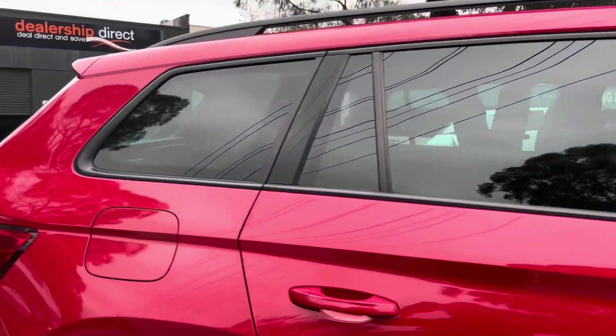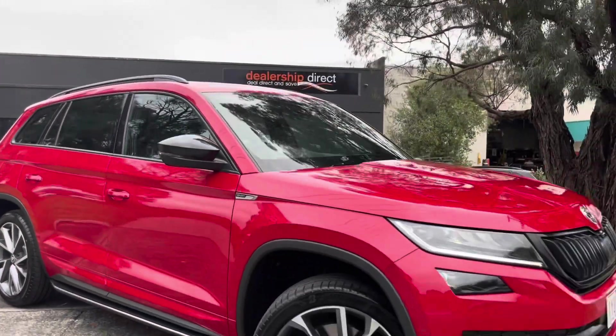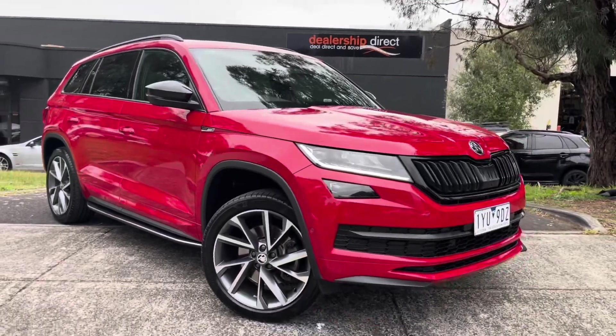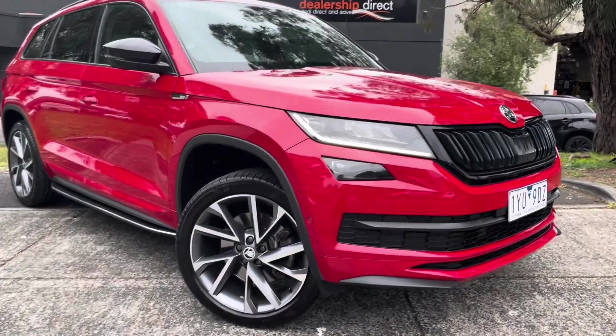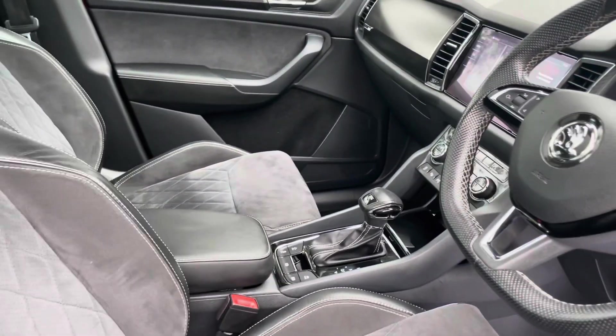Please don't forget if you do require some help with your financing to please ask us here first. We will be your most competitive option in that area. We help a lot of our customers out with their financing by making it very quick, simple and easy for you, and deal with you all the way through here at Dealership Direct to make the whole process as smooth and as stress-free as possible.